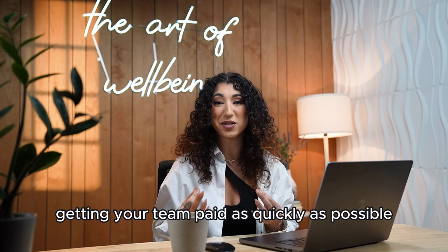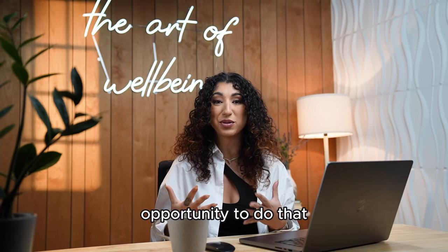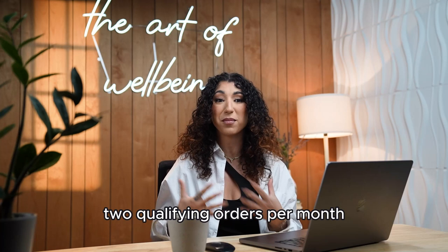As a leader, you understand the importance of getting your team paid as quickly as possible. Here at Isagenix, we do an incredible job of that with the consultant bonus, crystal rank advancement bonuses, and 20% PIB. The team builder's bonus is another opportunity to do that.